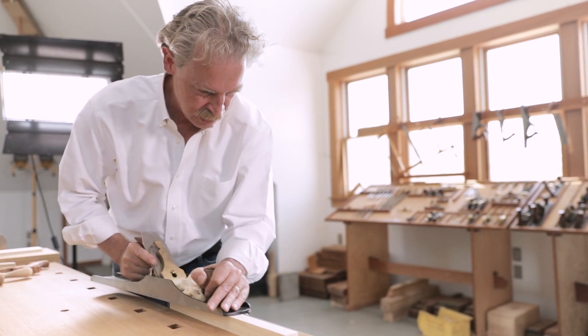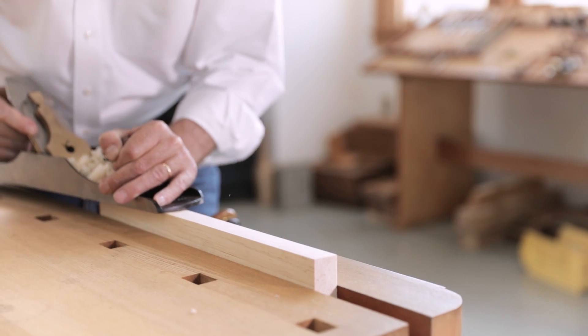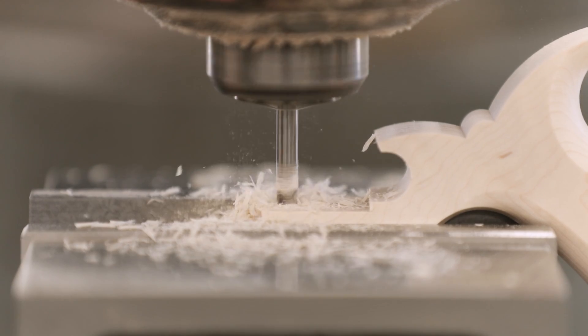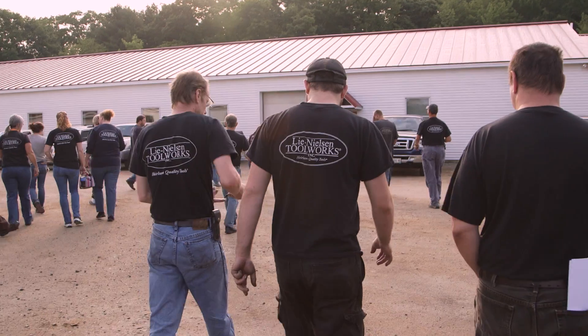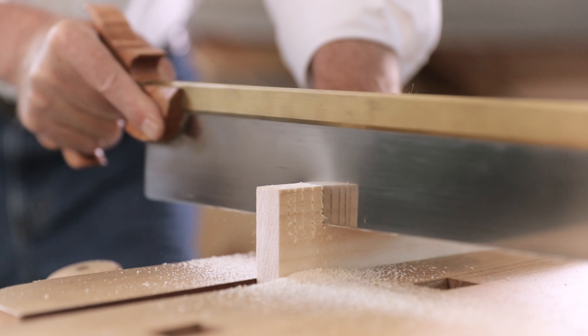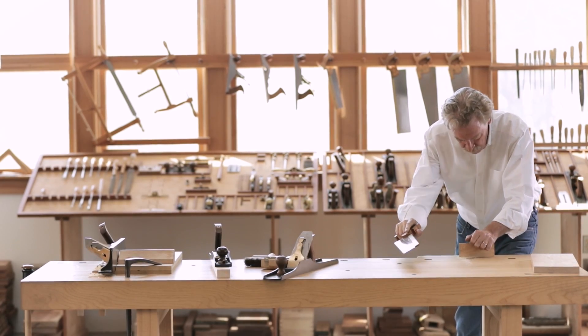I've definitely learned from my father how important hard work, perseverance, and a do-it-yourself mentality are. He is really responsible for this huge resurgence in hand tool woodworking. When you look at Lee Nielsen's commitment to quality — respecting the tradition but also honoring innovation and room for improvement — that's where he's really succeeded beyond most people's imaginations. The most important thing as a core value is feeling committed to a cause, supporting education and craft with organic materials that you can shape with something that's in your hand.